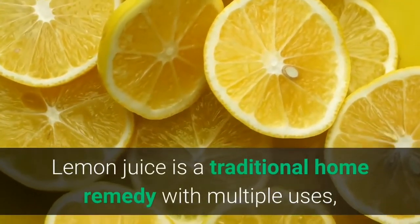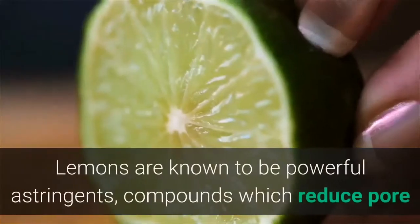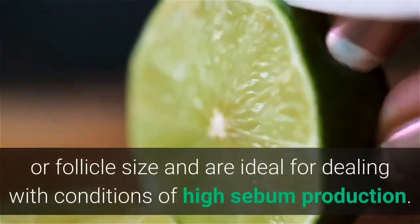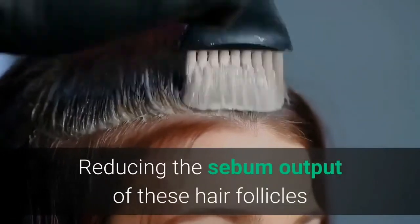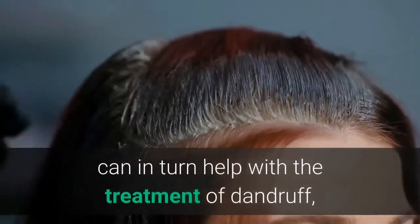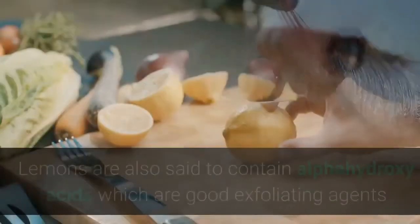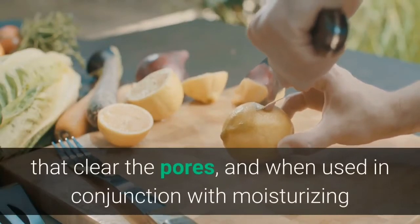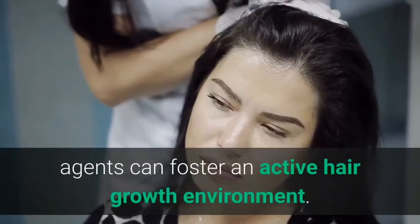Number 5: Lemon juice. Lemon juice is a traditional home remedy with multiple uses, and you can add potential hair loss remedy to that list. Lemons are known to be powerful astringents — compounds which reduce pore or follicle size — and are ideal for dealing with conditions of high sebum production. Reducing the sebum output of hair follicles can help with the treatment of dandruff or blockages that prevent nutrient uptake. Lemons also contain alpha hydroxy acids, which are good exfoliating agents that clear the pores and, when used with moisturizing agents, can foster an active hair growth environment.